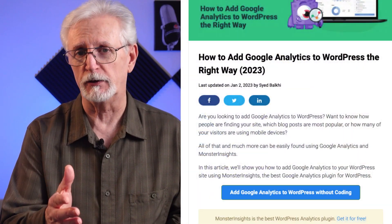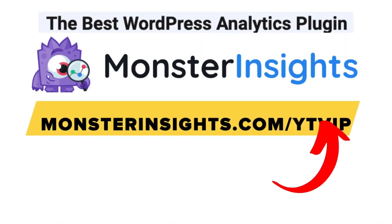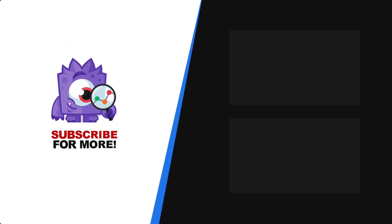Regardless of which WordPress theme you choose, you'll want to measure how your site is doing with Google Analytics. Be sure to check out the link in the description to our guide on how to add Google Analytics to WordPress. There you have it — our list of the most popular and best WordPress themes for 2023. With MonsterInsights, you get the website stats that matter. See why over 3 million websites use us. If you're not already using MonsterInsights, there's a discount link in the description. Thank you for watching and don't forget to subscribe for more tutorials, explainers, and helpful content like this.